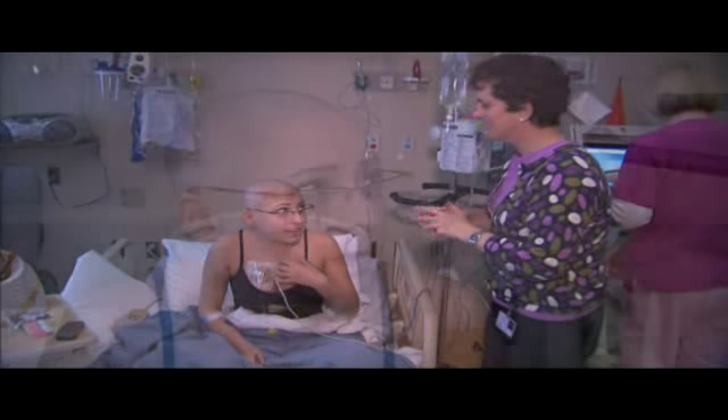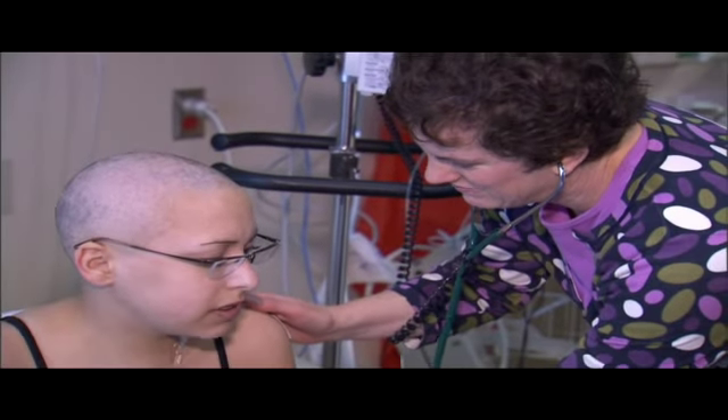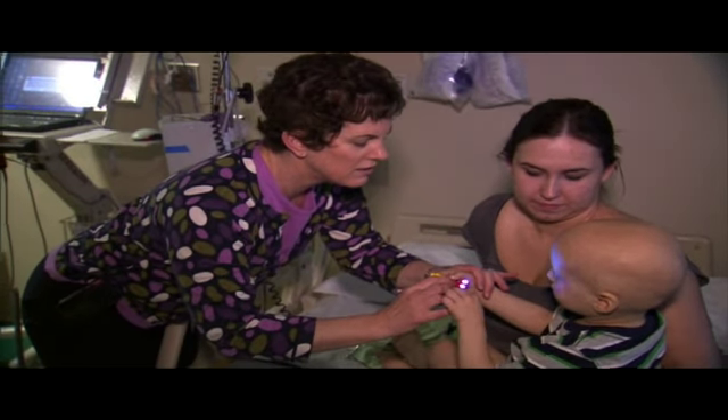Dr. Felgenhauer says the mission was to build a unit not just focused on the young patient, but the entire family. We're not only interested in how the child is doing when they come in for a visit, but how are mom and dad doing? How's their marriage? Our social worker will check in and make sure they're taking some time for themselves.